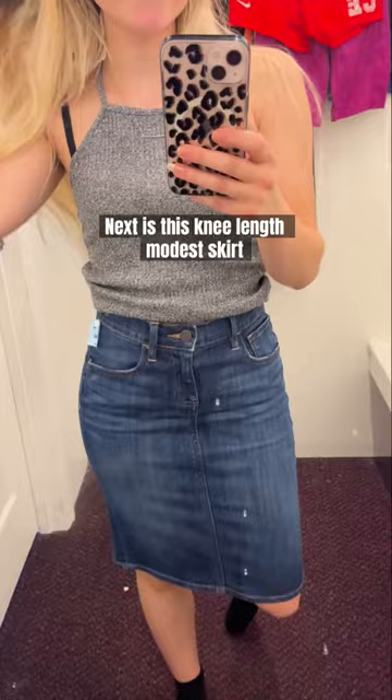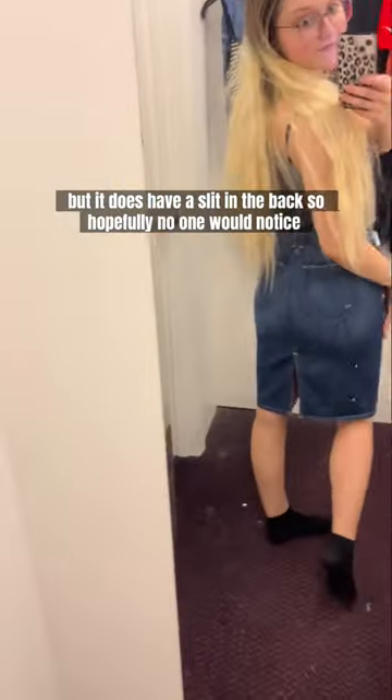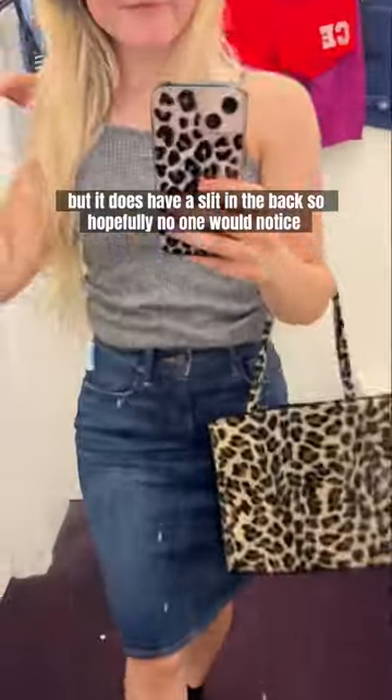Next is this knee-length modest skirt. I thought it'd be nice to dress up for church in, but it does have a slit in the back, so hopefully no one will notice.